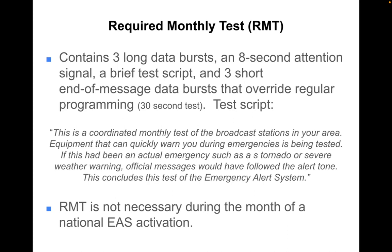The required monthly test is not necessary during the month of an actual emergency or EAS activation.